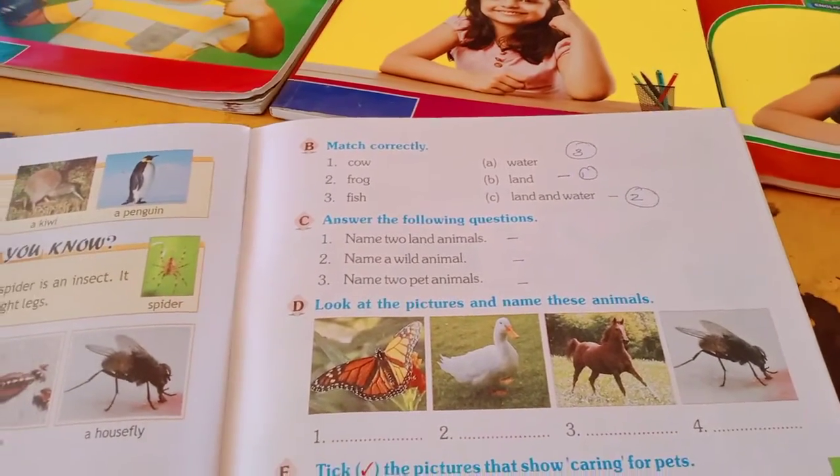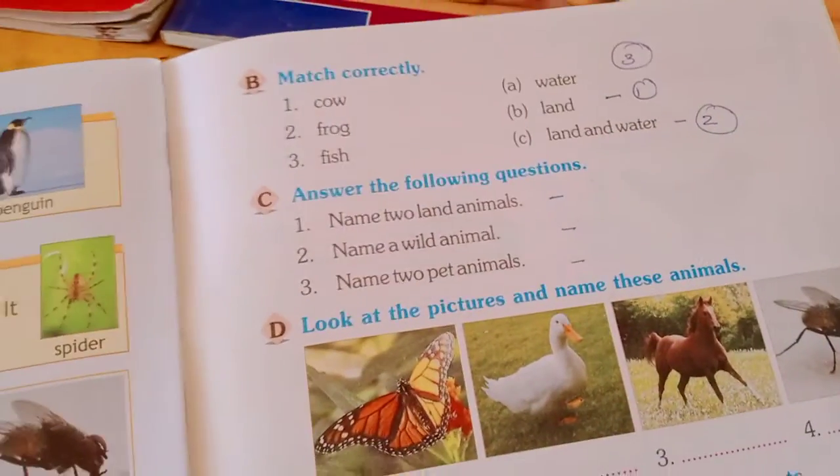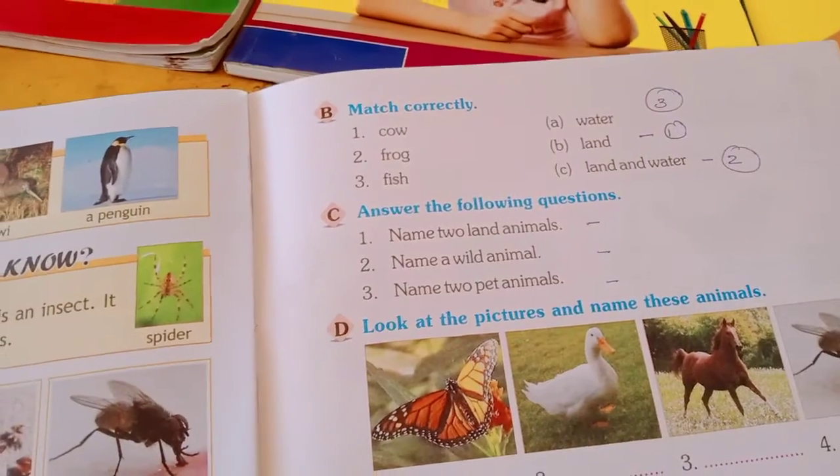Today's homework: you have to tick the right answer on your term book, write the answer on the dash, and match it correctly. Thank you.